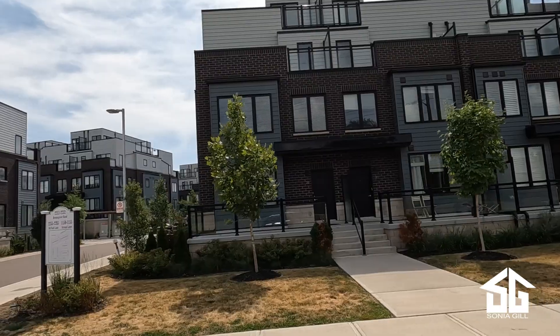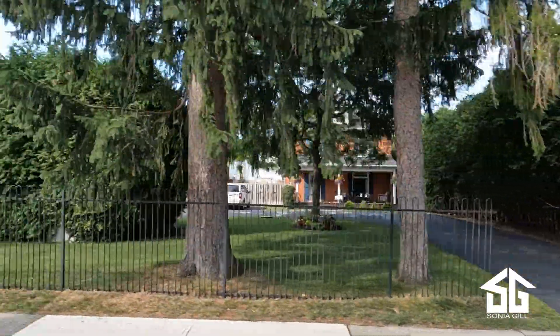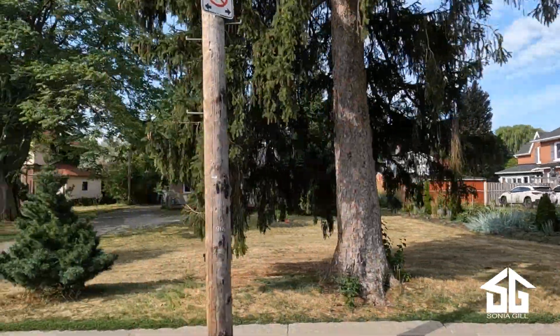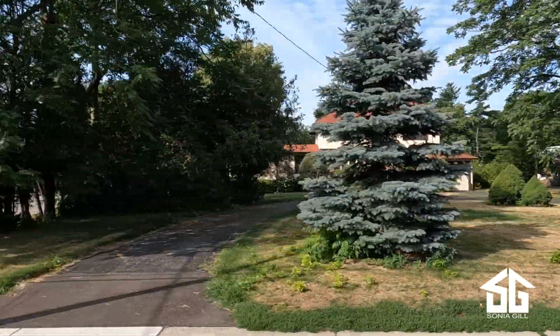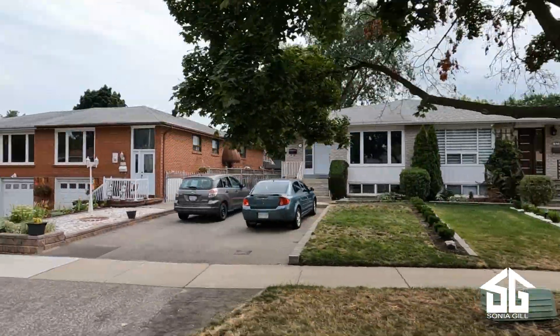Next is the area of Southdown Road, going just past Clarkson Road. This area often gets confused with Lorne Park because it falls within the Lorne Park secondary school boundaries. The area also has a more wooded feel like Lorne Park but with smaller, older-built homes, mostly from the 1950s and 1960s.